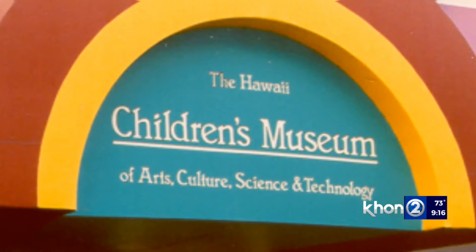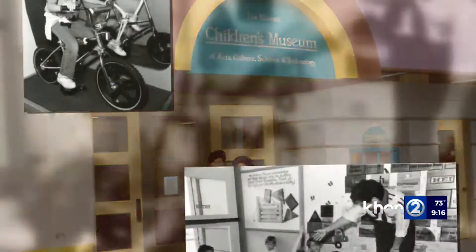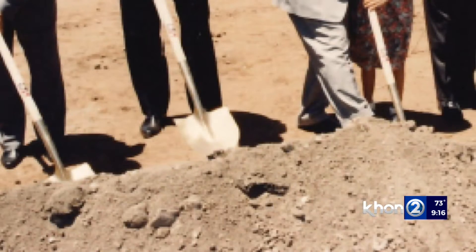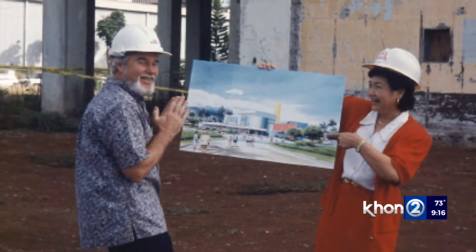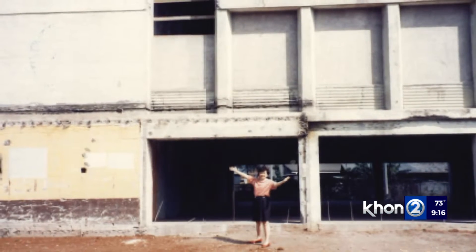The Children's Museum first started at Dole Cannery Square. We opened in 1989, and it was a really small storefront facility, and it was wildly popular, so we quickly outgrew that space. The old space was only 5,000 square feet, so the board started looking for a permanent home in Kaka'ako and settled on a site that literally rose from the ashes — this actually used to be the Old City Incinerator, and we needed to raise about $12 million to renovate and build the exhibits for this location. We always like to say that we started in a pineapple cannery and ended up in an Old City Incinerator.